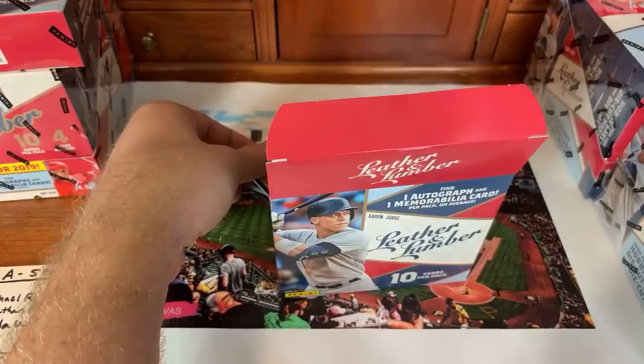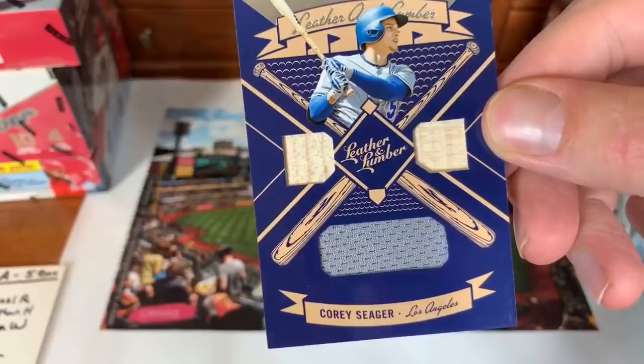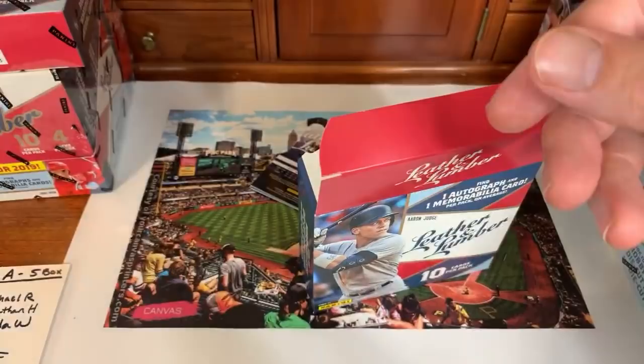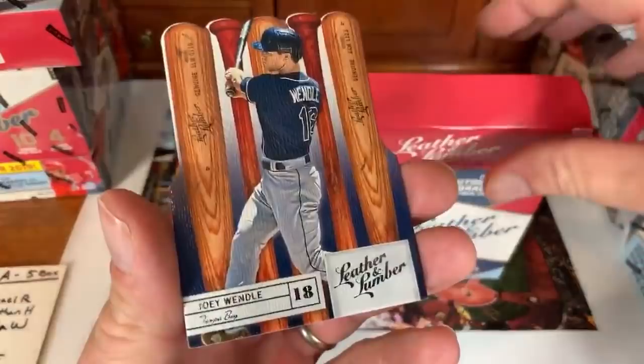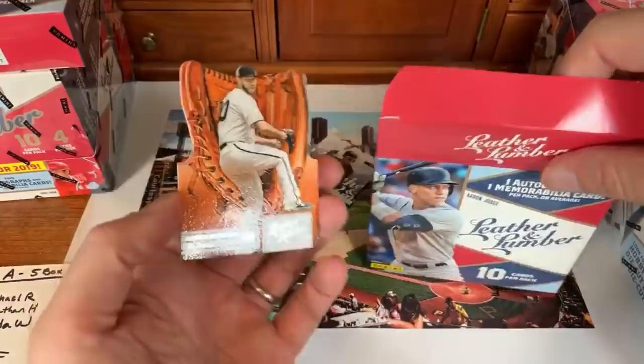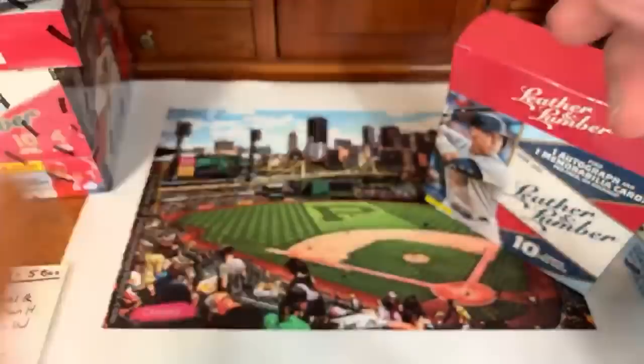Corey Seager next — double bat relic plus a jersey, not numbered, going to Darren C in the NL West. 2006 was the last Leather and Lumber set according to a viewer. Then Joey Wendell again for the Rays, Eric Hosmer for the Padres, Madison Bumgarner also going to Darren in the NL West, and Jose Abreu Leather and Lumber for the White Sox going to Jonathan H. That's it for that box!